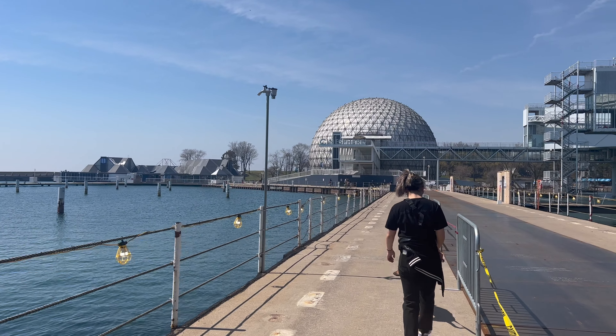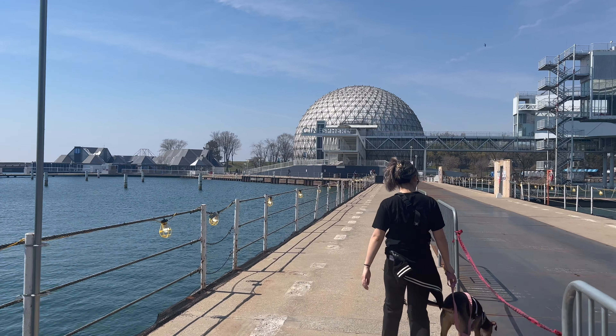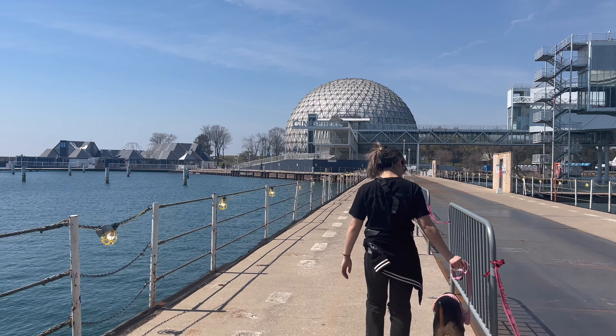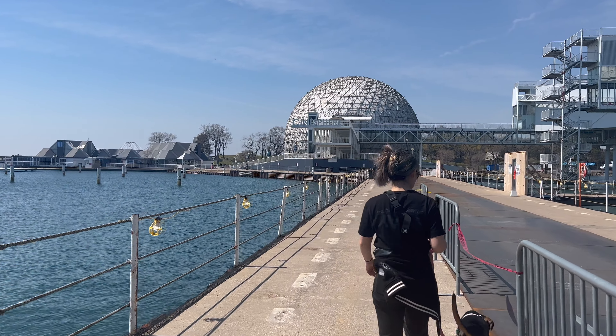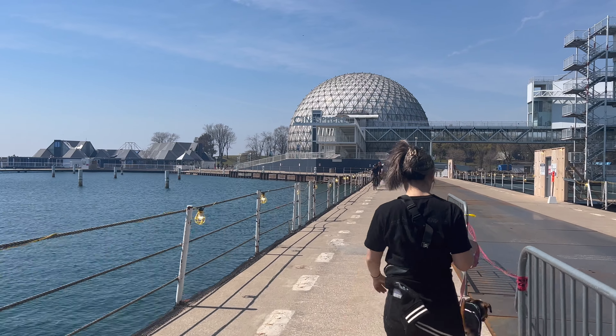Straight ahead of us is the world-famous Cinesphere, which for those of you who don't know, it is the world's first permanent IMAX movie theater. They're temporarily closed right now, but they do plan to reopen soon.